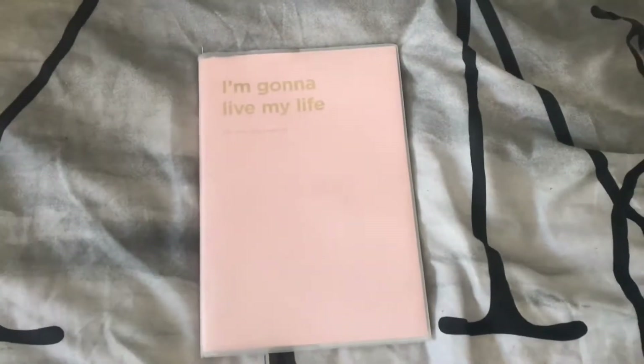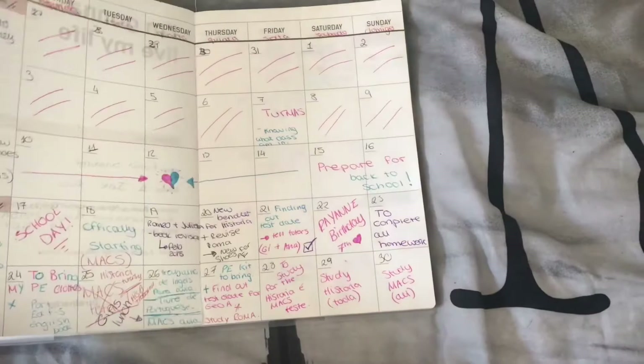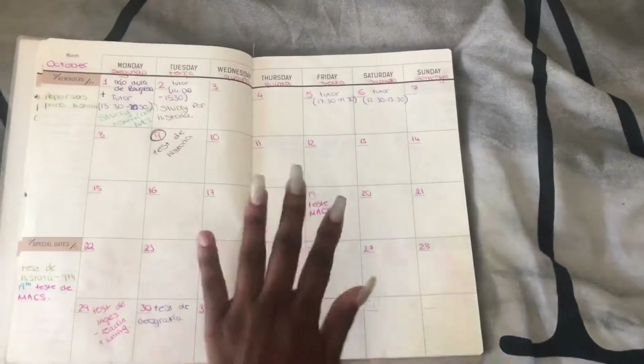Hi guys, welcome back to my channel. Today I'm going to do something completely different, and as you see by the title, I'm going to be showing you how I plan on my school planner for the month.